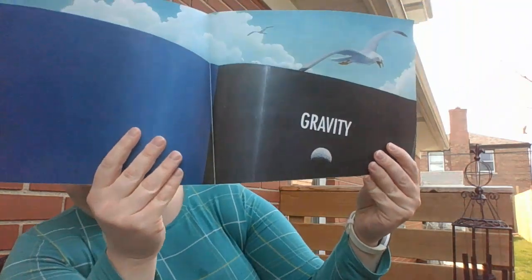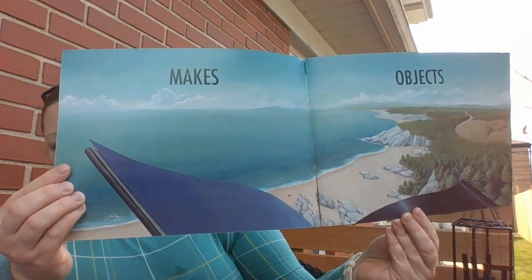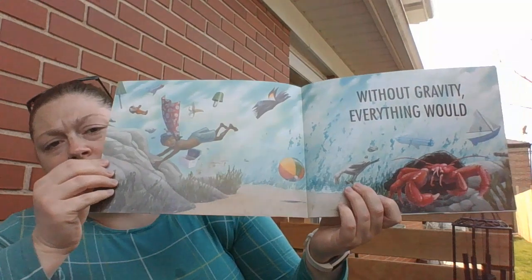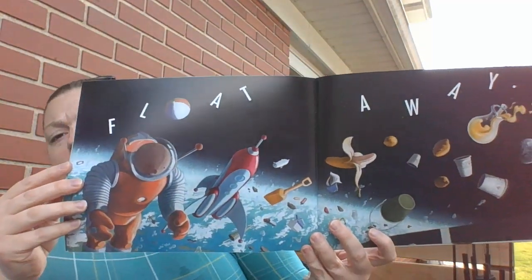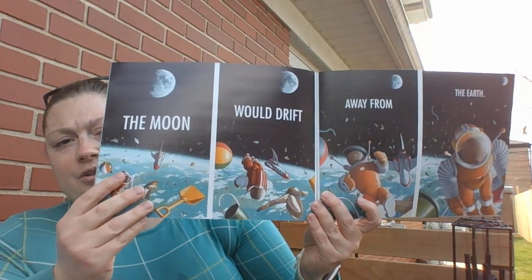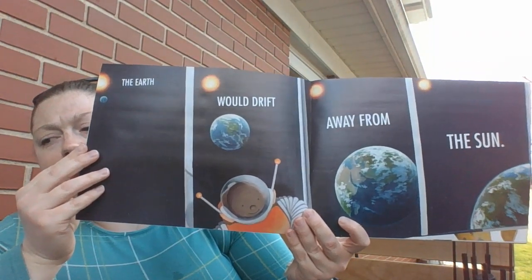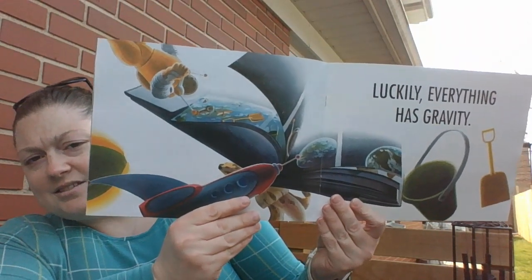Gravity makes objects fall to Earth. Without gravity, everything would float away. The moon would drift away from the Earth. The Earth would drift away from the Sun. Luckily, everything has gravity.